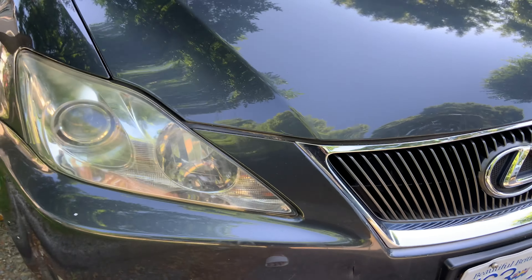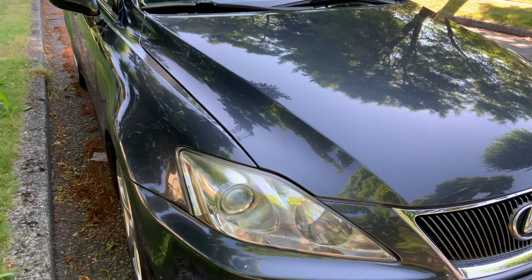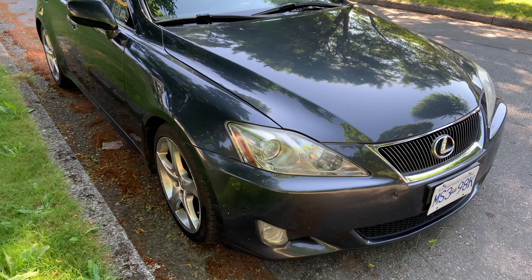So I called ICBC and they said I can report it as a hit and run, but I have to take the hit. This car is almost 16 years old and has never had an accident.